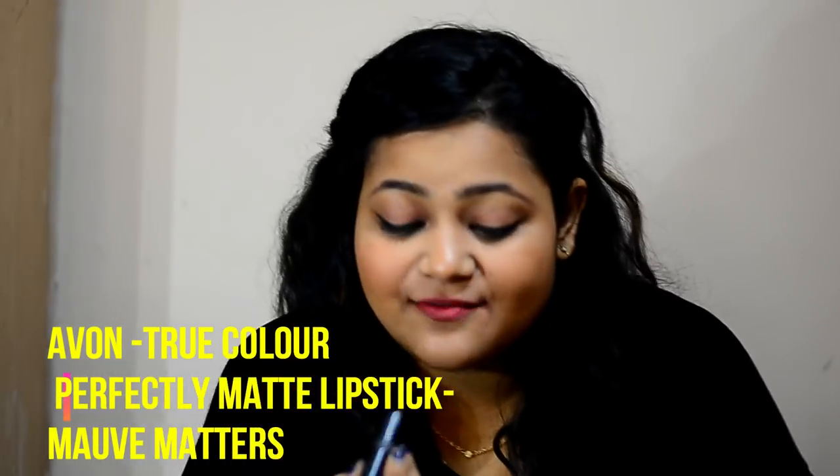This is Avon's True Color Perfectly Matte lipstick in the shade Mauve Matter. It's a mauve color lipstick and I would love to show it to you guys.